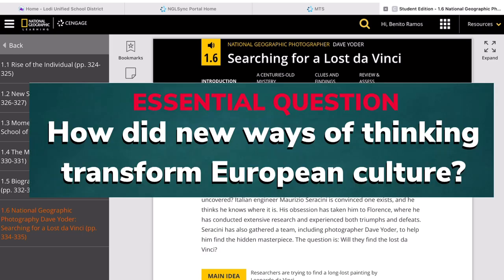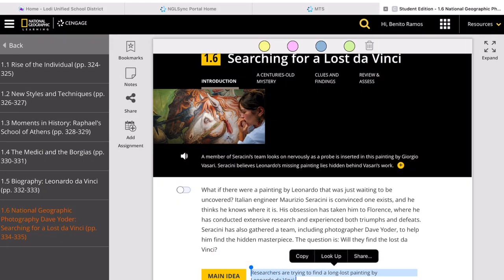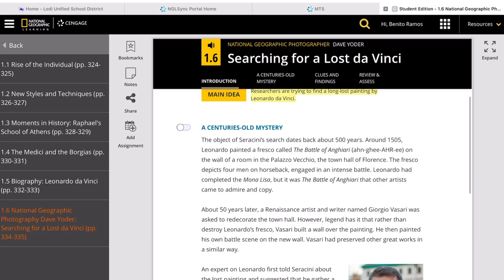The chapter's essential question is: how do new ways of thinking transform European culture? Our lesson's objective is to describe the efforts of researchers to find a long-lost painting of Leonardo da Vinci. In this lesson, we'll listen to David Yoder's role as a photographer and the team's findings regarding this lost da Vinci art.